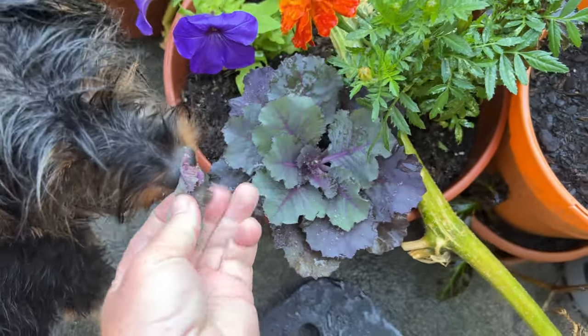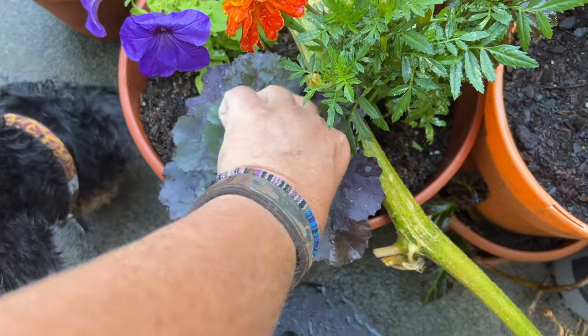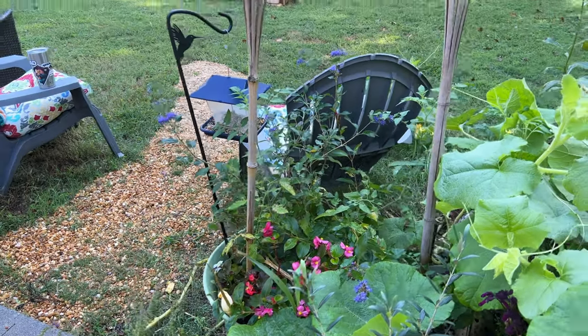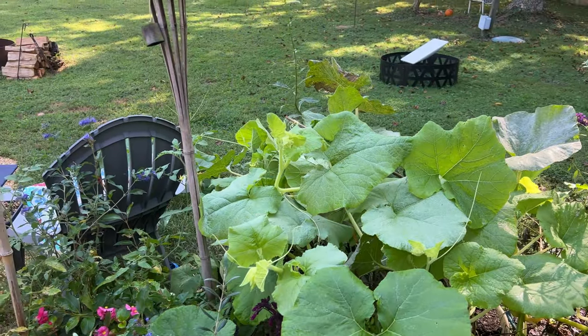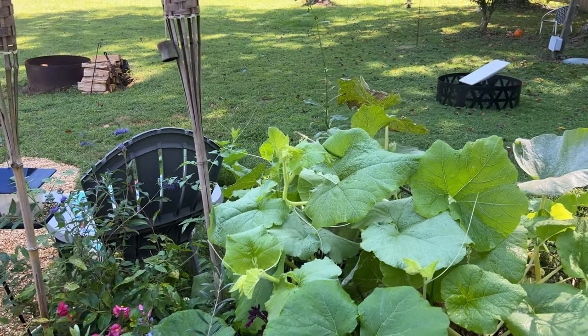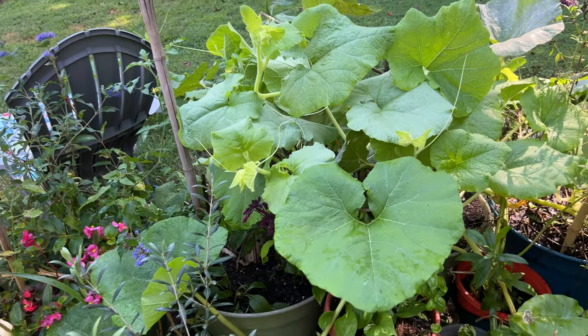Want to try some? Good boy. So yeah, it's delicious. It's really good. It's a little thicker, so there's a lot more substance to it. It tastes really good and they're 100% edible.